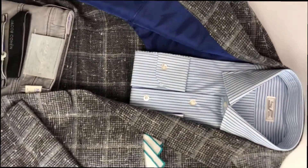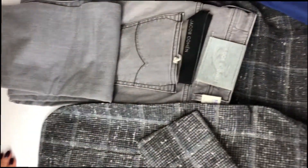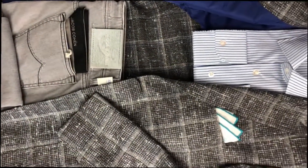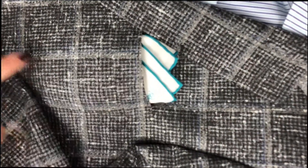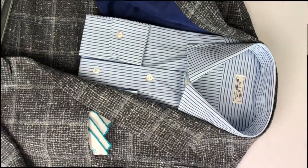The sport coat also has a really handsome cobalt lining. We paired it back with a new pair of jeans from Jacob Cohen — super lightweight and gray, which is a nice neutral as opposed to a dark blue jean. We added a white and turquoise linen pocket square from Drake's and a cobalt blue and turquoise stripe sport shirt from Fray.